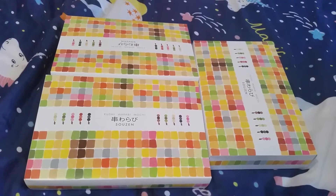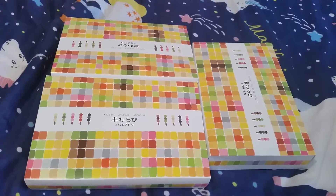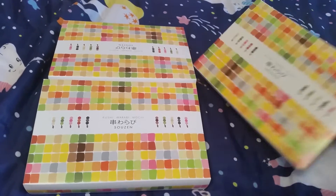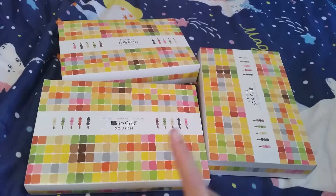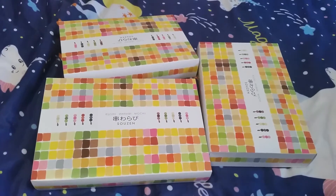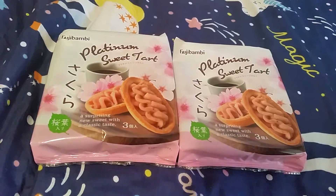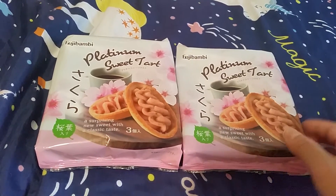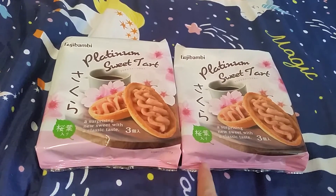I also got three boxes of kushi wasabi mochi from Sozen. These boxes are pretty — one for my mom, my sister, and my friend. And the last item I got is this platinum sweet tart that is sakura flavor. One is for my friend and one is for my mom.